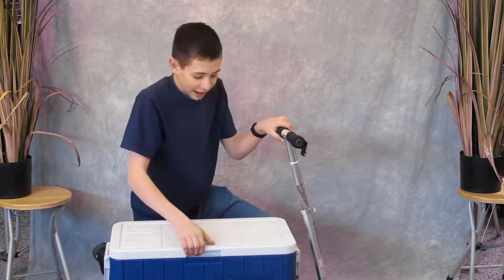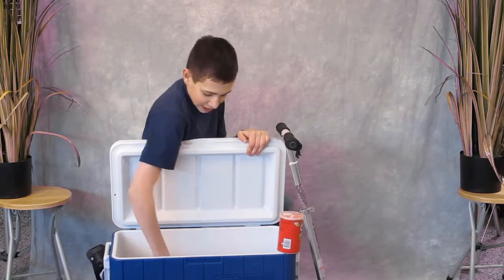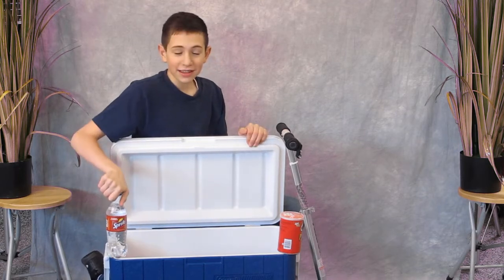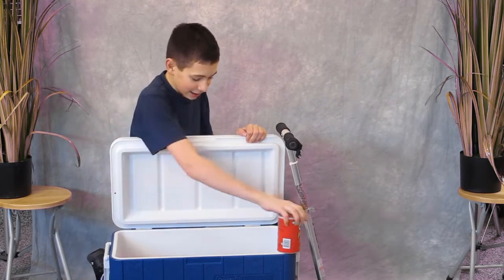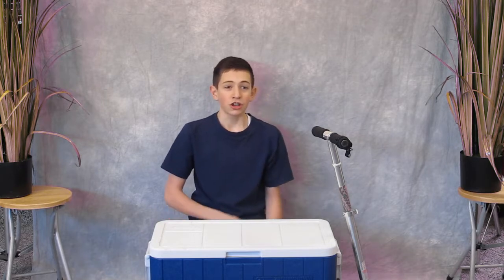With a Cooler Scooter, you can carry foods and beverages like Pringles and Sprite, or anything else you can fit in here with ease. With a 20cc electric engine, the Cooler Scooter can get you from point A to point B in a short amount of time, with a top speed of 20 km an hour.